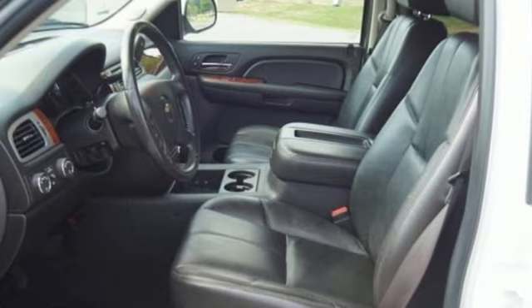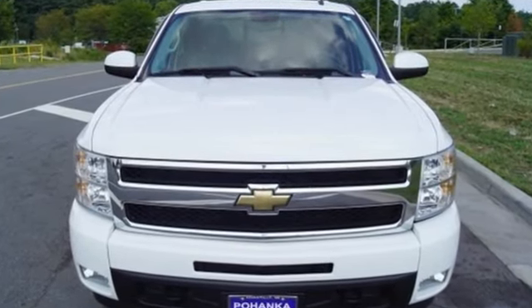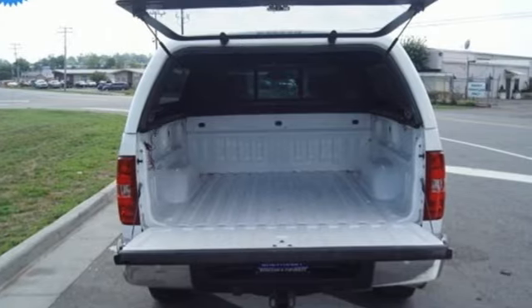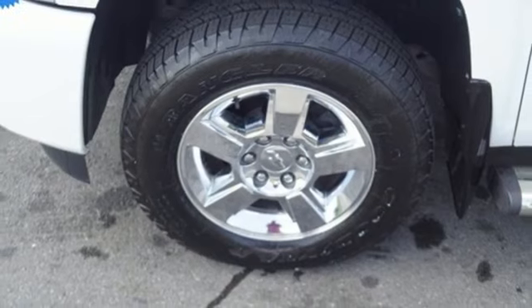It's well equipped with the features you need: AM/FM satellite radio, auto dimming mirrors, front heated leather bucket seats, rear parking sensors, remote engine start, and dual zone climate control.